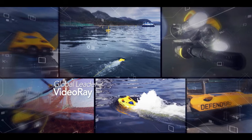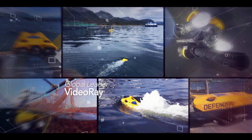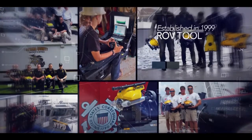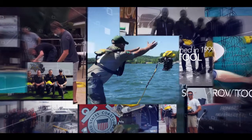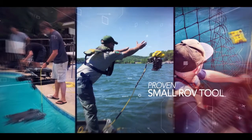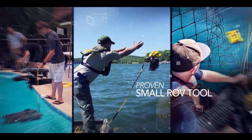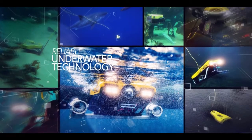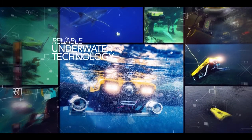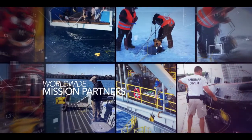VideoRay is a global leader in underwater remotely operated vehicle, or ROV, technology. Established in 1999, VideoRay has worked with technology and mission partners throughout the world to develop and prove this small ROV tool for a wide range of applications, with units delivered to a wide range of organizations for a wide range of missions.